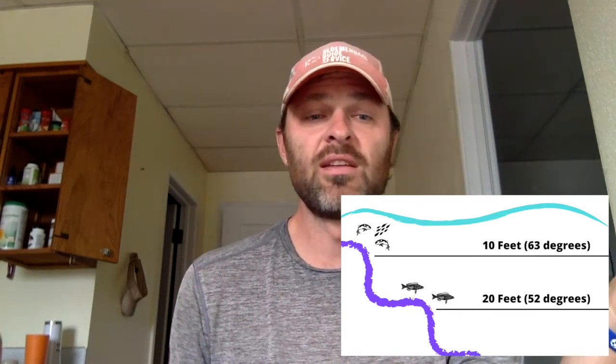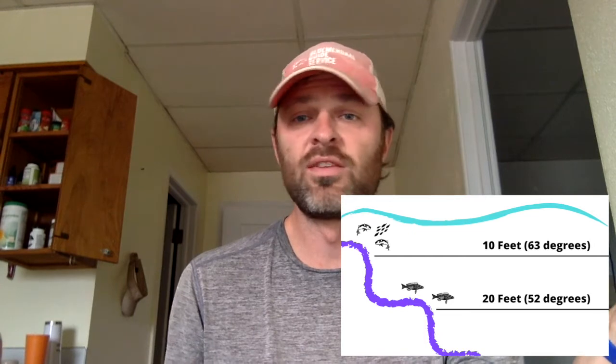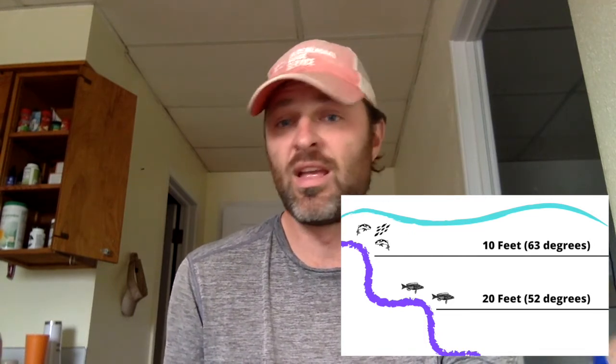I put together a graphic that depicts where you find the active fish up shallow near the bait, and then where you find the inactive fish further down deeper. There's no bait down there — the walleyes are just chilling out at whatever depth they find comfortable to rest. End of story. You might get lucky and catch one or two, but you're not going to catch many down there at this time of year.